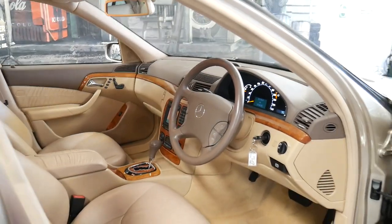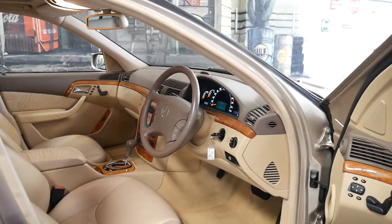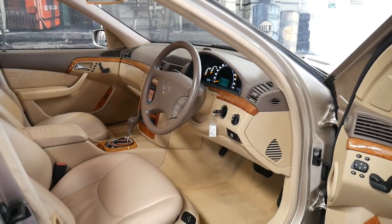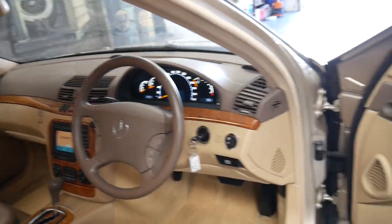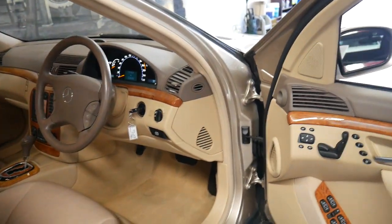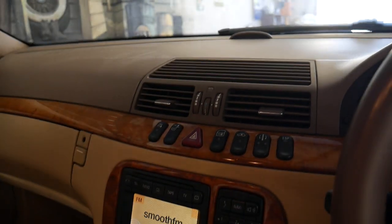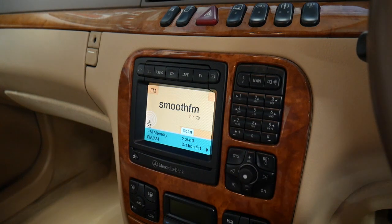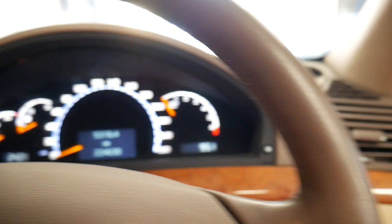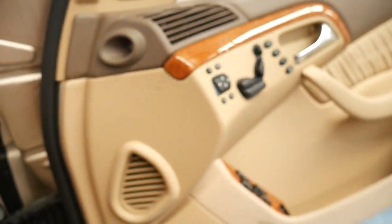Being a 2002 model, it's the last of the pre-update W220 series. They came with a lot of standard features including memory electric seats, adjustable suspension and electronic stability program along with parking sensors on the front and back. This one was optioned with navigation and it really is in absolutely beautiful condition.